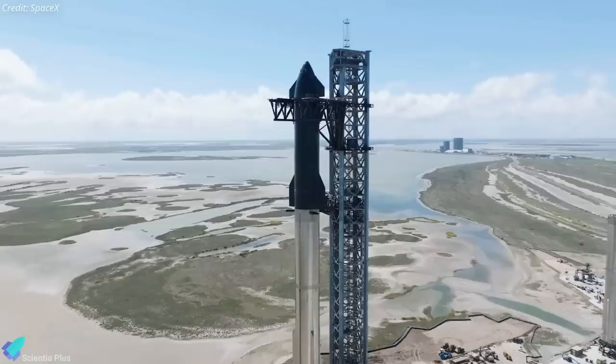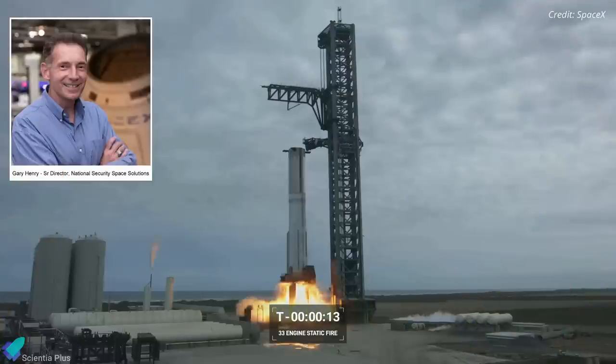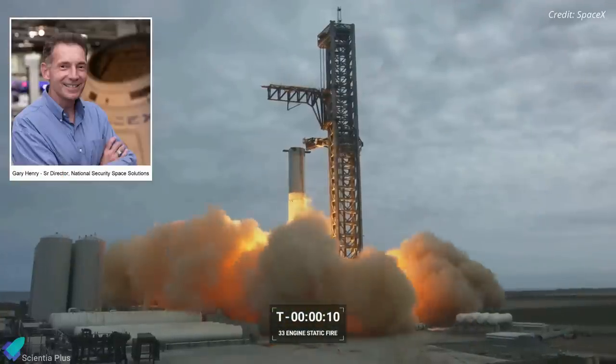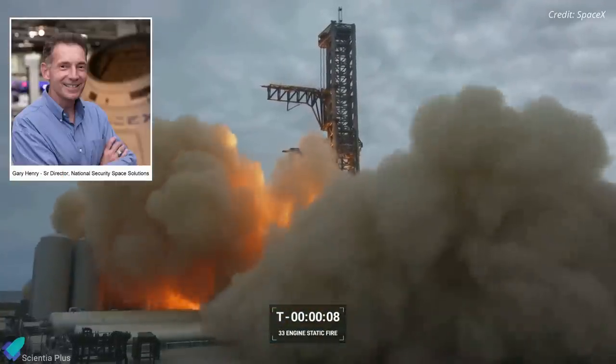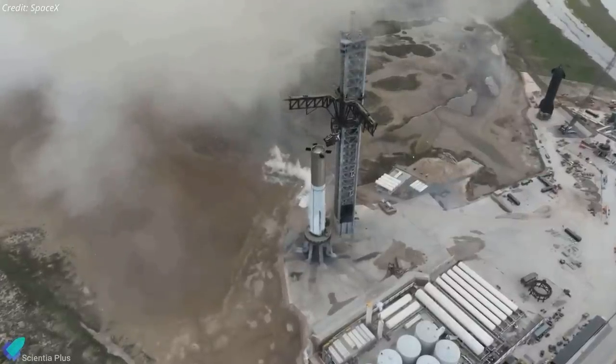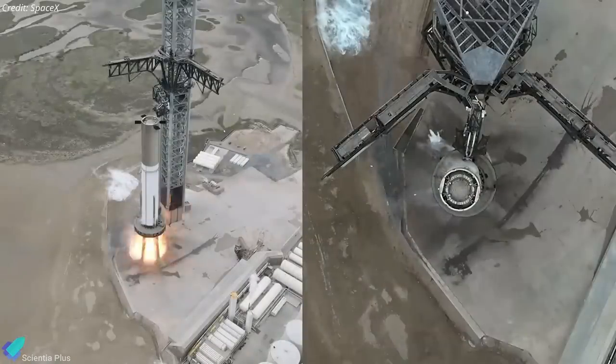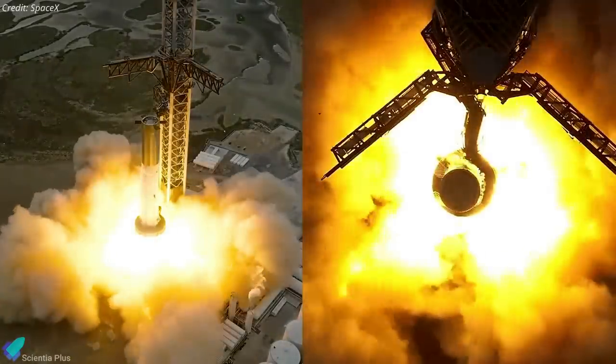As per the latest reports, the orbital test flight of Starship is just around the corner. According to Gary Henry, Senior Advisor for National Security Space Solutions at SpaceX, both the Super Heavy booster and the launch pad were in good shape following the 31-engine static fire test on February 9. By all appearances, the test was a spectacular success for SpaceX.